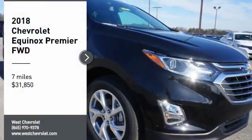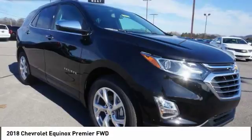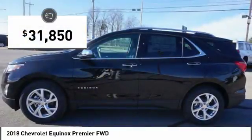Make a great choice today with the 2018 Equinox. Fuel efficiency, safety, and value equals the Chevy Equinox, and is priced below $35,000.